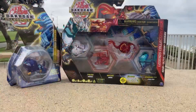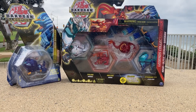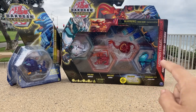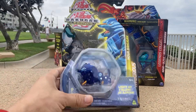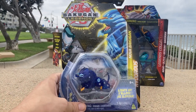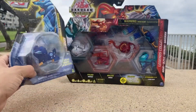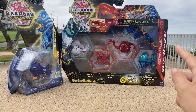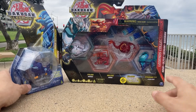Hello Bakugan brawlers! Today I got a special review. I got two new packs — one Legends collection pack and one brand new wave two Bakugan Nova pack. Right now I got Aquis Hydoras, Nova Hydoras. I'm really excited to get him. I found the Nova pack at Walmart, and the collection pack at Walmart too. It's pretty cool that it's already coming out, so I'm pretty stoked.